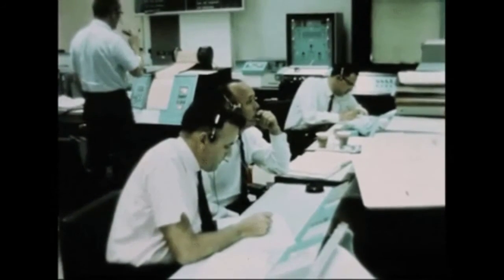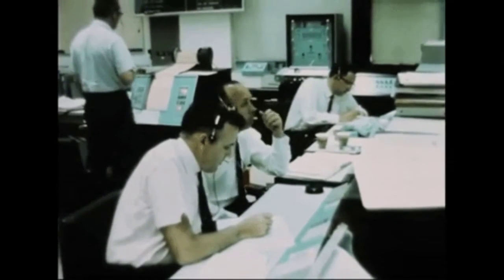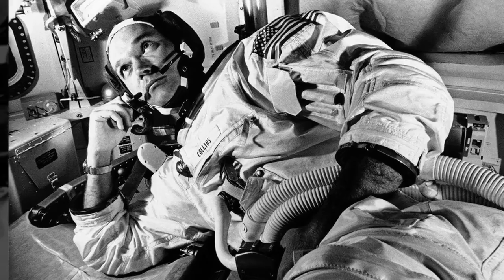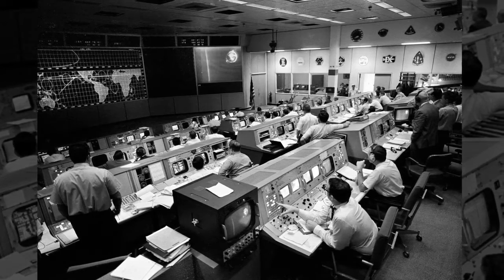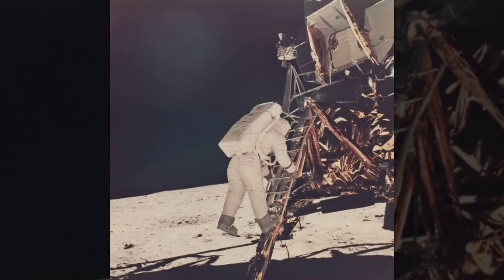I move. Roll to the left. Okay, now you're clear. Combined up on the platform. Move your left foot to the right a little bit. Okay, that's good. How am I doing? You're doing fine. Okay, Houston, I'm on the porch. Roger, Neil. Columbia, Columbia, this is Houston. One minute, 30 seconds, LLS. All systems go, over. Neil Armstrong on the porch at 109 hours, 19 minutes, 16 seconds.